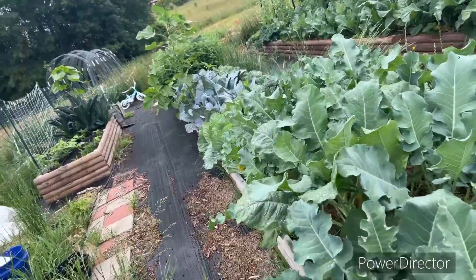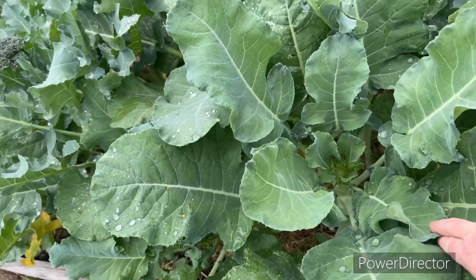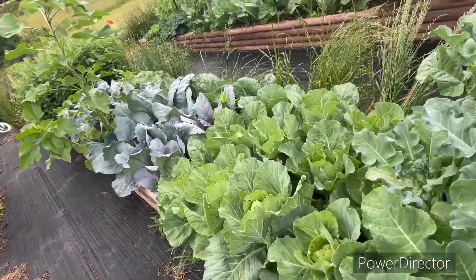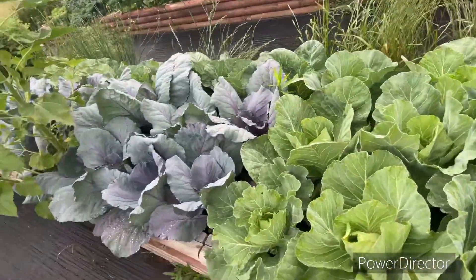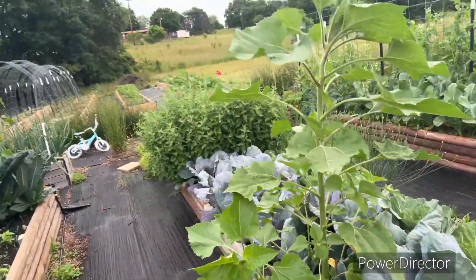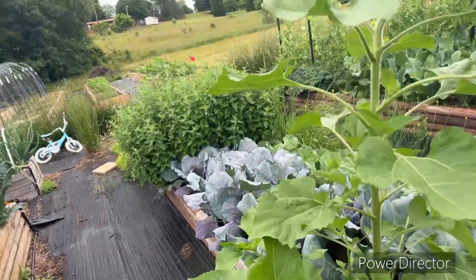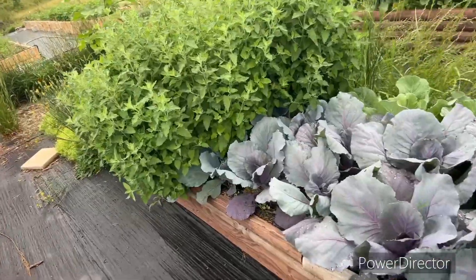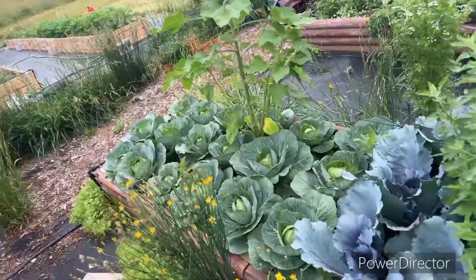More kohlrabi and this corner is more of my radishes. This is my broccoli — my third succession — and I have noticed it forming heads; I just don't know if the temperature is going to cooperate. This is my third succession of cabbage which is a little bit behind compared to the rest, and this right here is a volunteer sunflower.